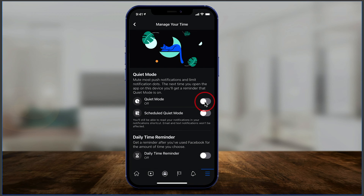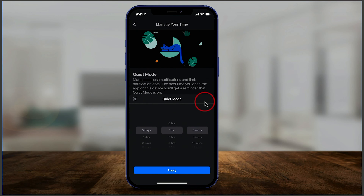Just click the slider right here and make sure it's turned on. Now you can decide how long you want quiet mode to last. I'll just do one hour to show you how this works. Press Apply — you can see you could do this for many days, up to a whole week. I'll do zero days and one hour.